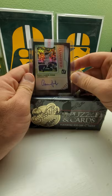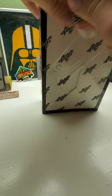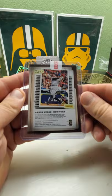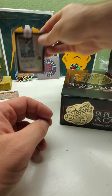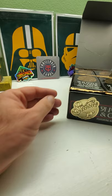I also pulled a Mookie Betts relic and a Yordan Alvarez whammy card, which was pretty exciting — though I no longer have that one, it finally sold last month. Nice Aaron Judge autograph. I'm still not sold on him though — too many injuries. He had really one good year, and he's also on a team I do not like: the Yankees.